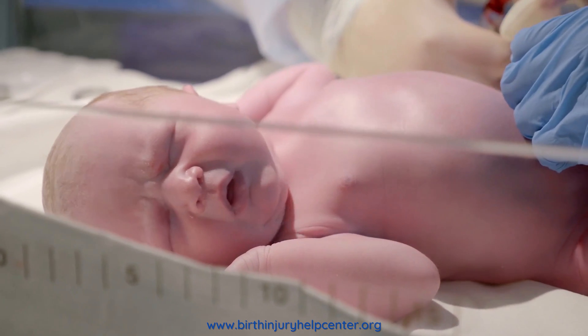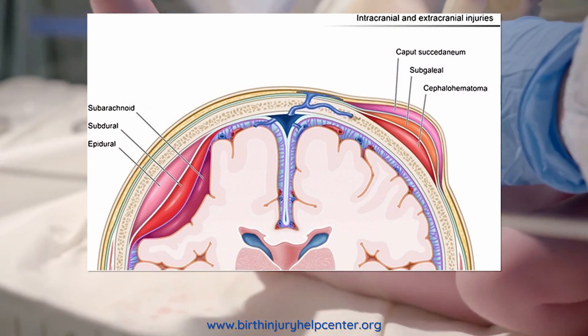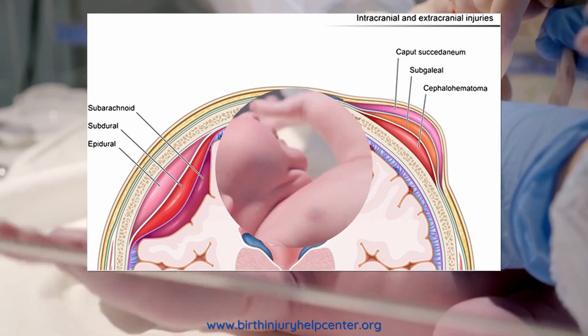The hallmark symptom of a cephalohematoma is a protrusion or bulge in the back of a baby's head, which forms soon after birth. You will usually notice this bulge within 12 hours of childbirth.